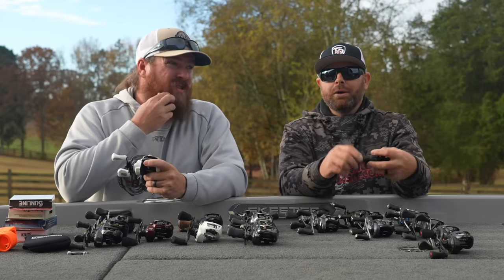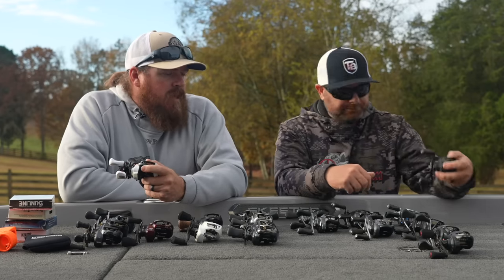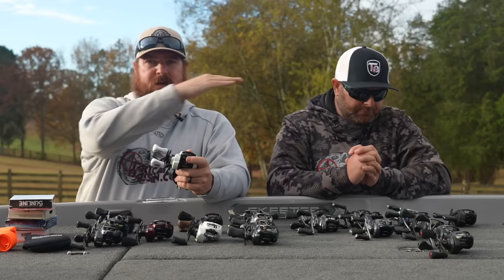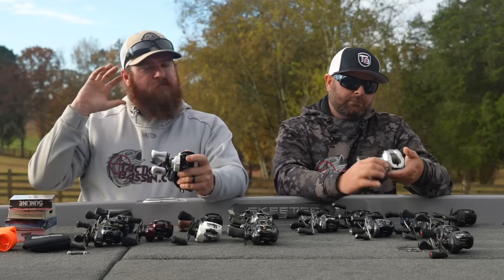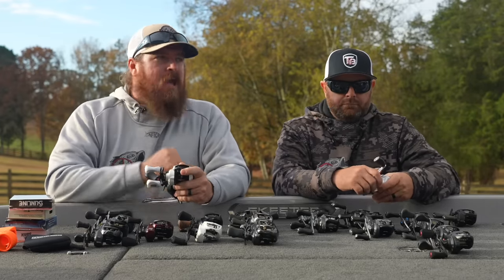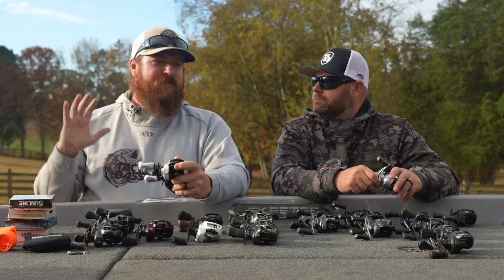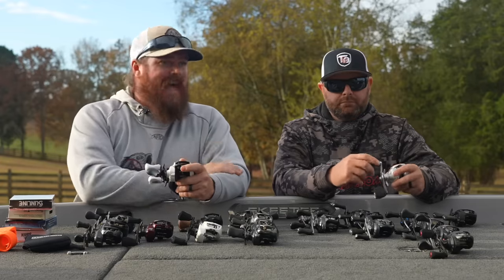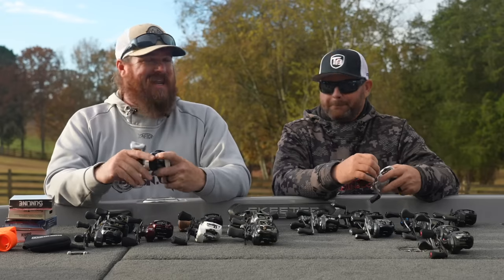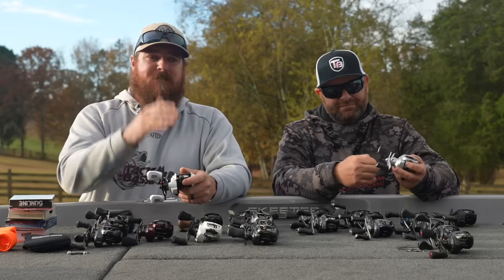We've fished the CC80 about two and a half to three years with no issues whatsoever. It's a smaller profile reel, but it's a winner. It was not very long ago that we would not recommend anything under the hundred dollar mark — brands used to put all their attention on $100 and up, and the stuff below that just wouldn't last. That has changed. Brands have really focused attention industry-wide on that $50 to $100 reel, and that's why we've got three reels in that category today.